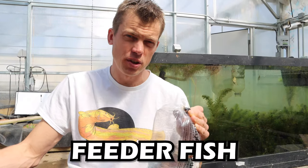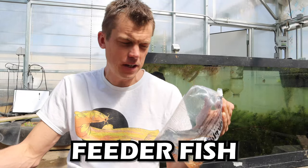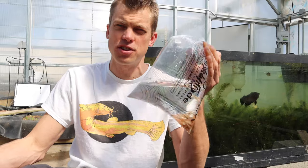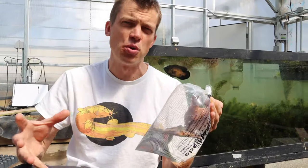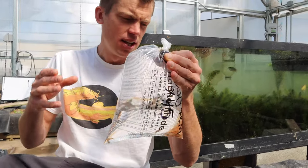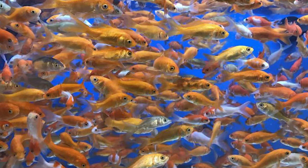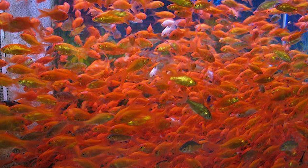I want to talk about feeder fish. All you little high school punks that work in pet stores and think it's so cool to feed goldfish and rosy reds to Oscars and other big predatory fish — you're right, it is cool, but here's the deal. In my humble opinion, these fish generally come from the skankiest of skankiest conditions and the most neglected tanks in the pet store and or the distributor that they get them from.